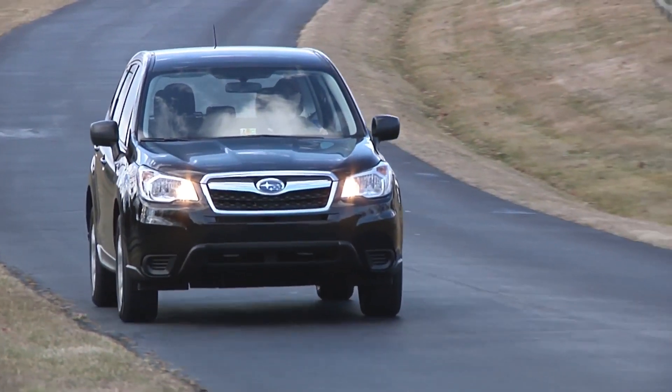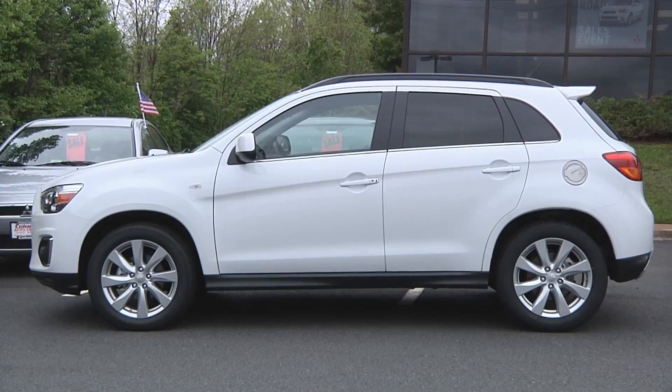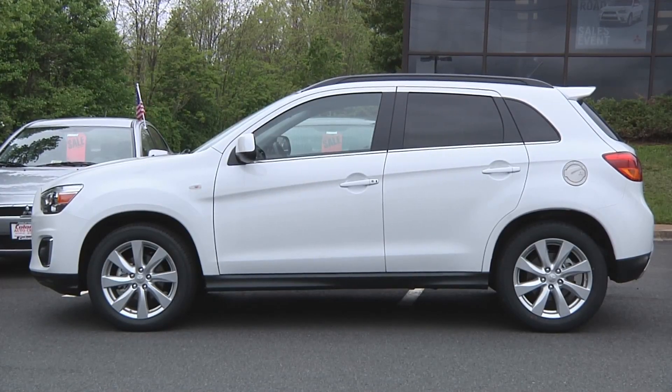The best performers in this group are the Subaru Forester and the Mitsubishi Outlander Sport. The Forester earns a good rating and the Outlander Sport earns an acceptable rating in the new test. By doing well, both of these vehicles earn the Institute's highest award of Top Safety Pick Plus.